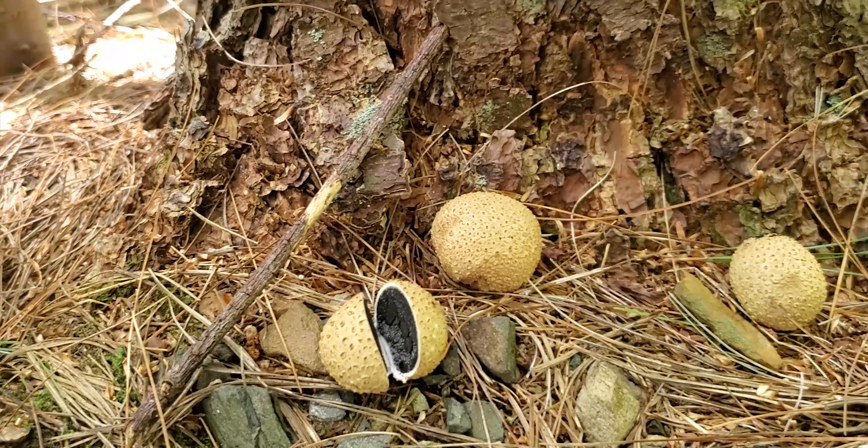But that is how you identify it, and right about the center of the screen now is another one. Let's go ahead and cut it open and see if it's good. Here's the other one. I wanted to show you a look at it before I cut it open. This one has more of an obvious stalk to it, but they're still the same thing — Gem-Studded Puffball.